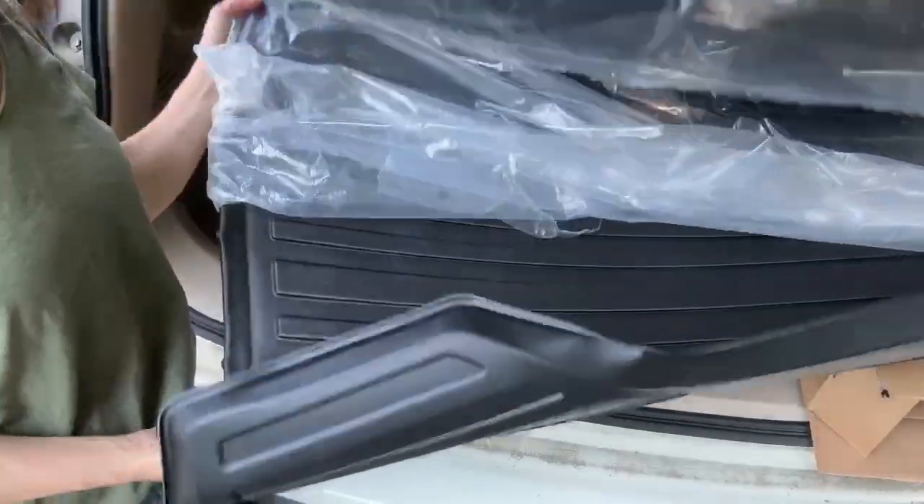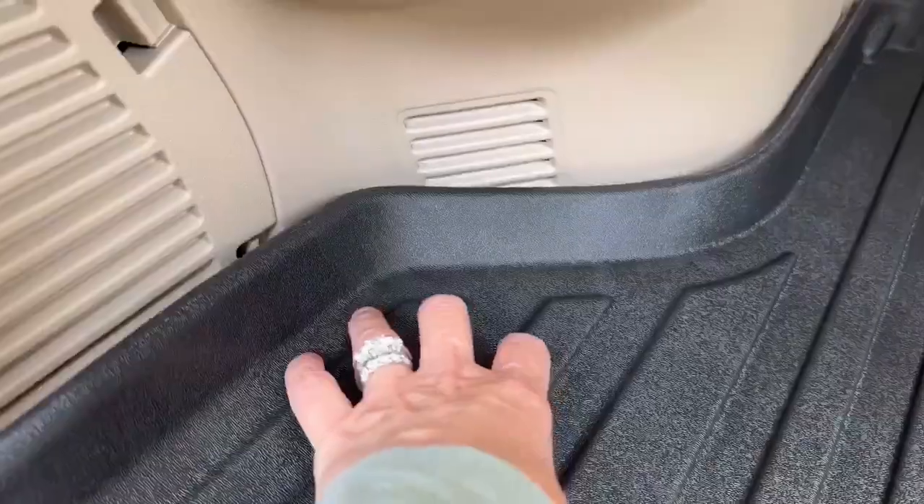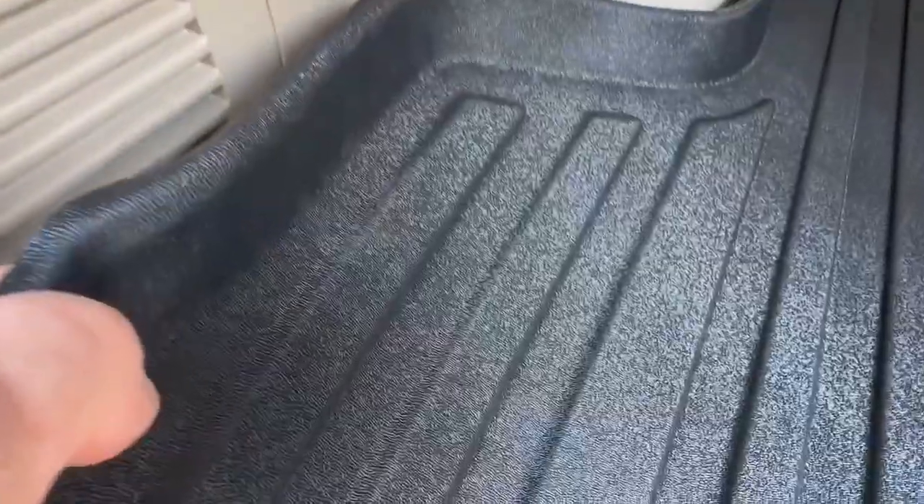After unboxing, lay it in a warm area and it will regain its custom shape. Mine was ready to go in about two hours. Installation is easy — just slide it in and push down. No tools required.